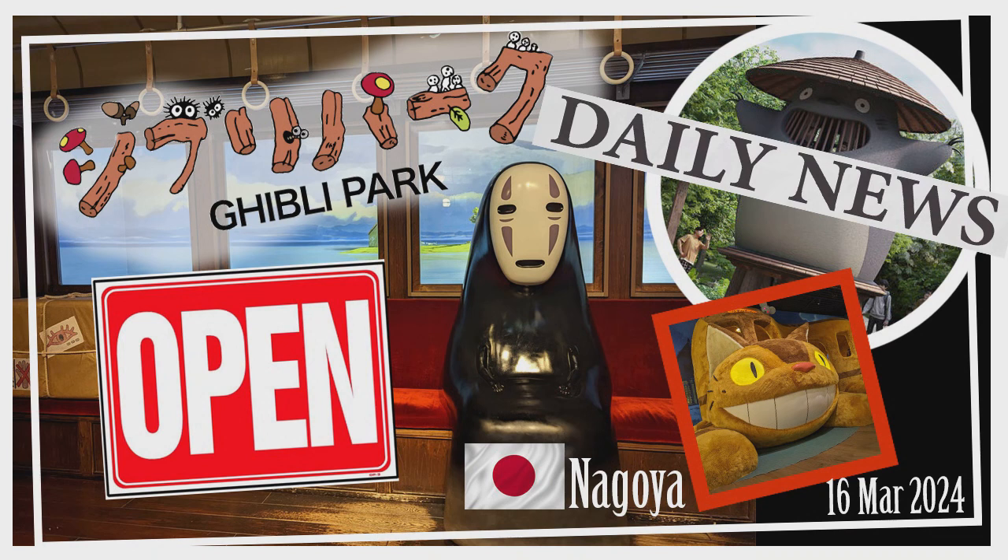The three ticket types are: a Stroll Ticket, a Grand Stroll Ticket, and a Premium Grand Stroll Ticket. The latter two grant you access to the Grand Warehouse. These tickets go on sale on the 10th of the month, two months before your intended visit.